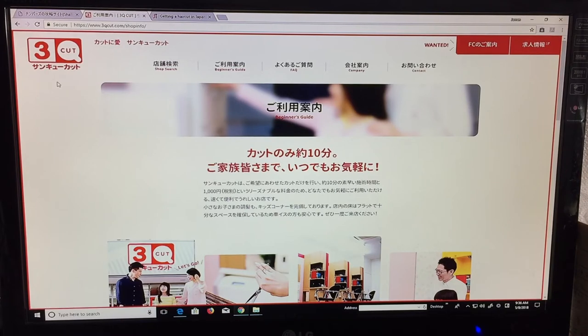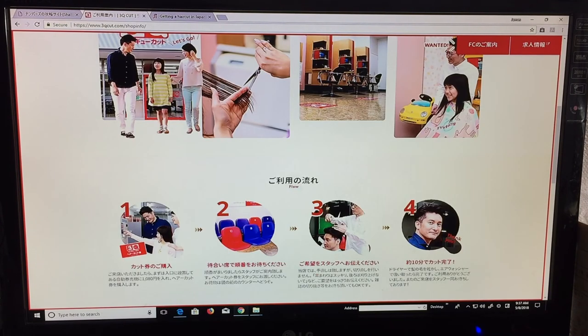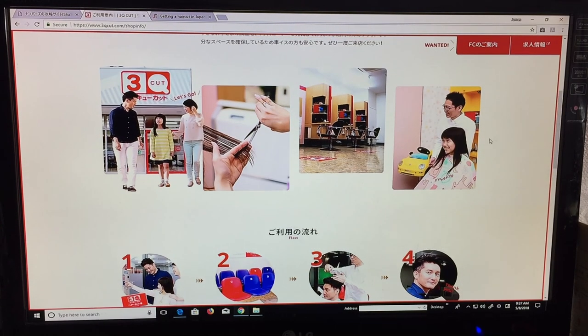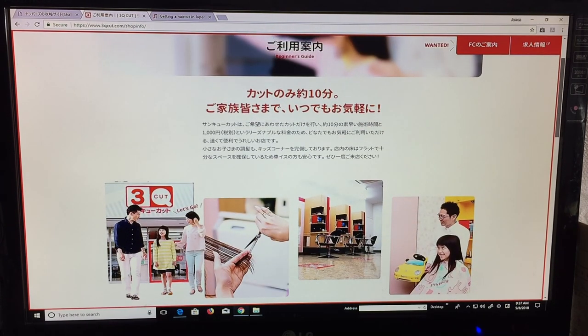Let's go to my computer — I'll show you the place where I usually get my haircut. It's called Sankyuu Cut and they're all over Japan. A haircut takes about 10 minutes and they don't wash your hair. Step one: put 1000 yen into the machine and get a card. Step two: sit down and wait your turn. Step three: tell the person cutting your hair what you want. Sankyuu sounds cheesy — 'thank you' — but most locations have a kids area. The staff don't make small talk; it's pretty basic, and you have to tell them exactly what you want.